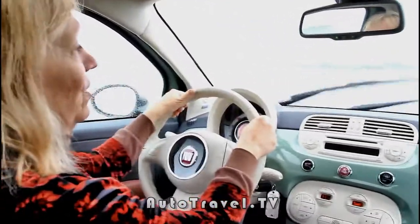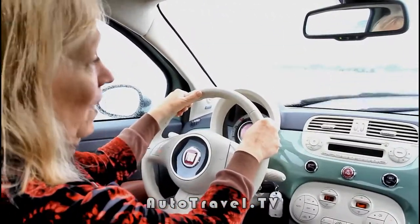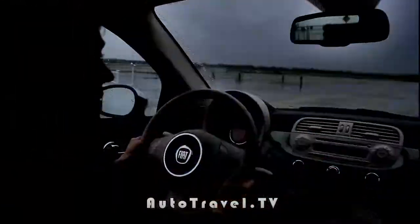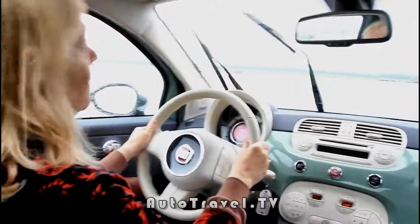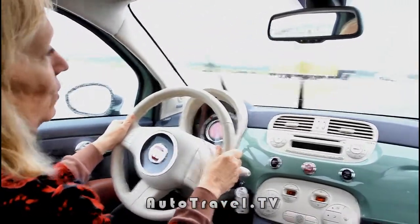Two adults can sit in the back seat as well. It's very comfortable to drive with quick, responsive steering. What I particularly like is that it's new, fresh, Italian styling for the roads of America.